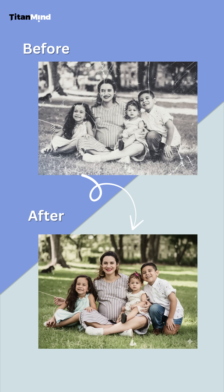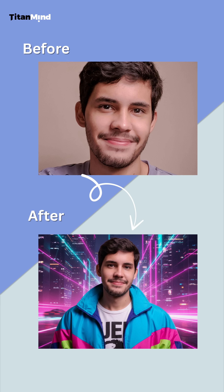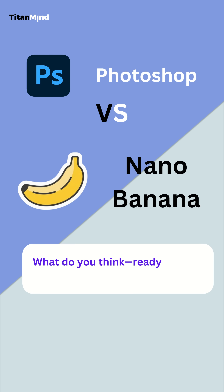Nano Banana's AI makes editing crazy fast and easy. What do you think? Ready to ditch Photoshop? Drop a comment.